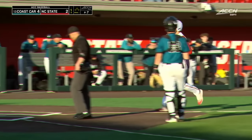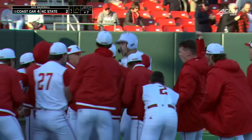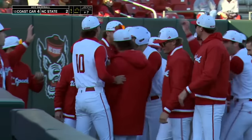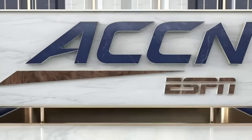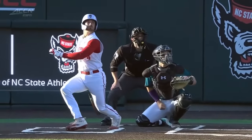I take back the good start that Coastal was having. Just two really good swings right there by NC State's offense. They have guys in the lineup that have the power to do this. It's a two-seamer running away from Cozart that just runs right into the barrel.